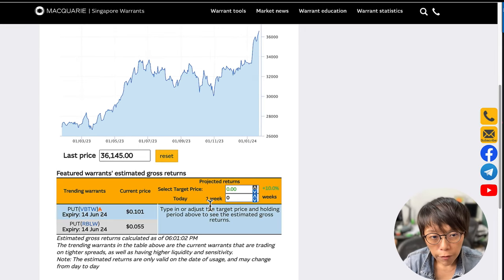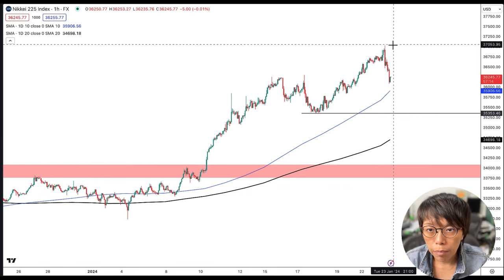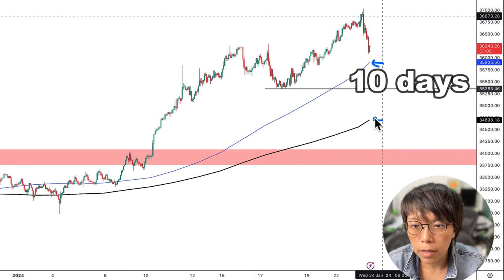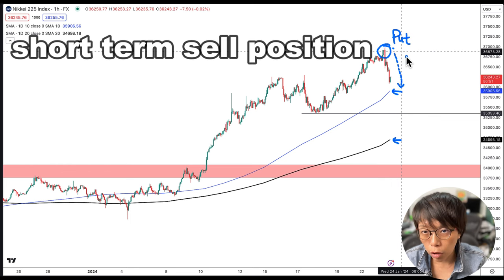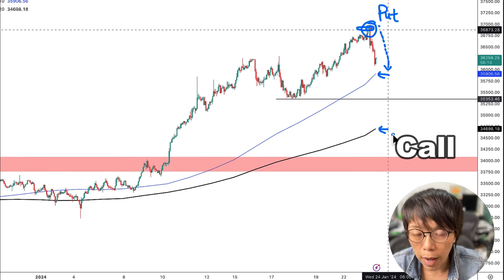Looking at the one-hour chart of Nikkei 225, the overall trend is still up, but price has departed from the mean. Here are the 10-day and 20-day moving averages. At this high point, investors can consider a put warrant because price has departed too far from the average and is likely to fall back to it — a short-term sell position via a put warrant. When price drops back to the mean, investors can consider a call warrant, buying in line with the trend.